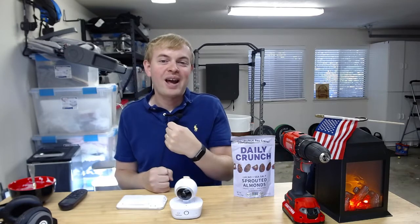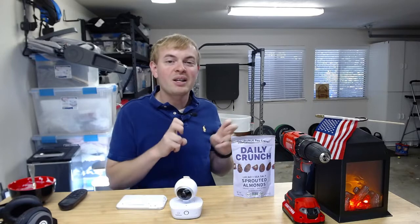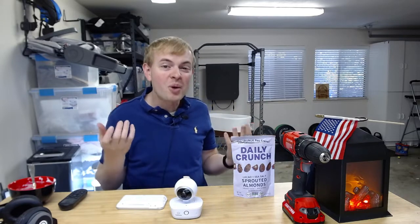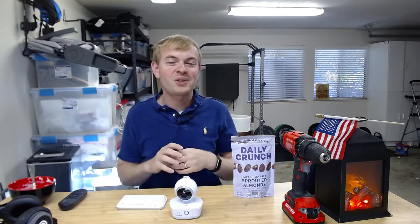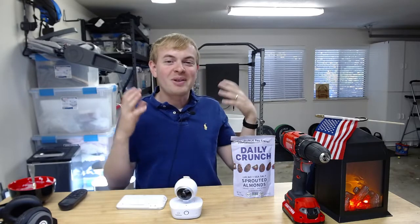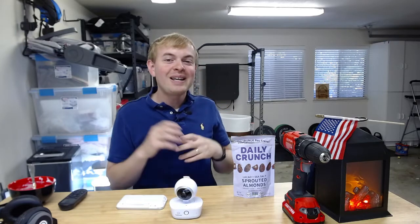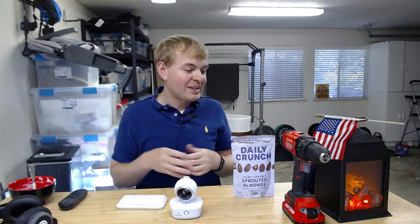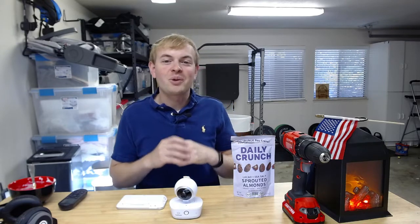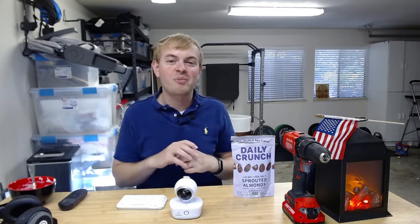Calorie tracking is one of the functions the Fitbit Charge 5 can do. It tracks your calories and looks at two different things. One is your basal metabolic rate — that's how many calories you burn just sitting there doing nothing: breathing, brain functions, the basic activities your body performs. That's based on age, weight, and biological gender. When you enter those things into the Fitbit app, it will calculate and tell you how many calories you've burned as your basal metabolic rate.